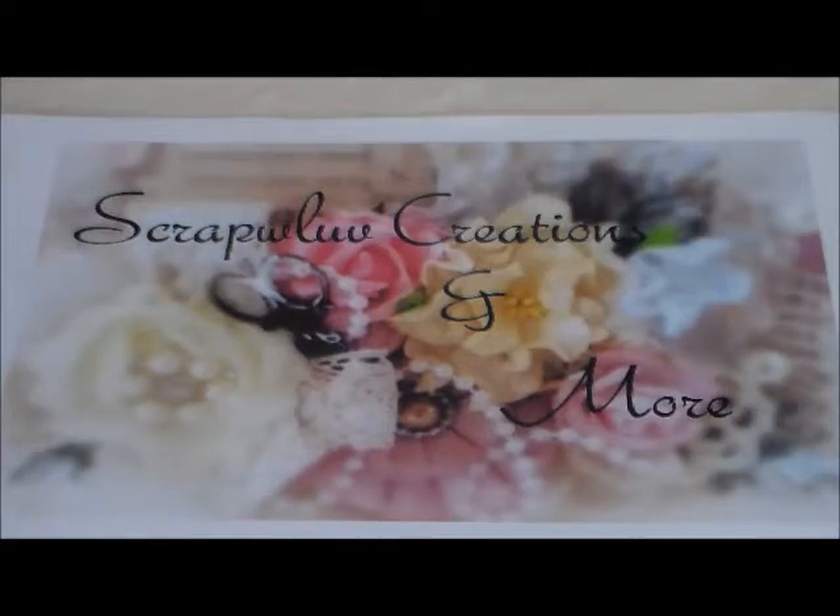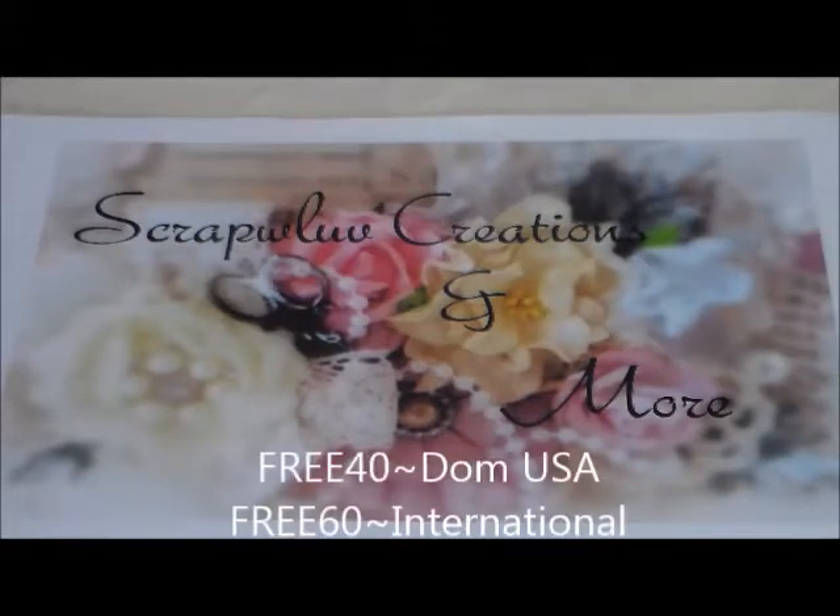The sale I'm going to be having is going to be free shipping and percentage off the items. This is going to include domestic and international — I'm going to have a code for domestic orders and international orders. For example, for shipping, if you place any order for $40 plus, you get free shipping for domestic, and for international it's $60 plus.